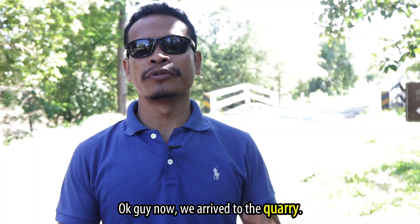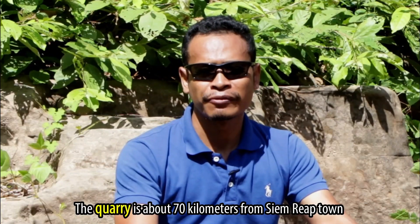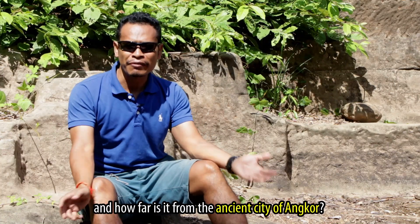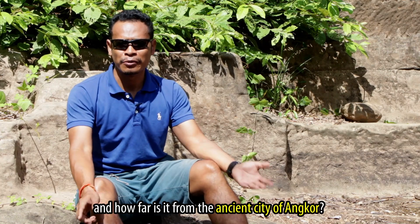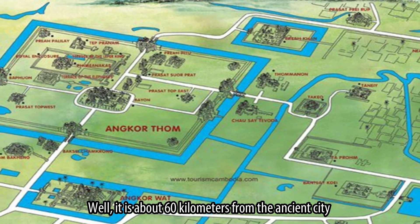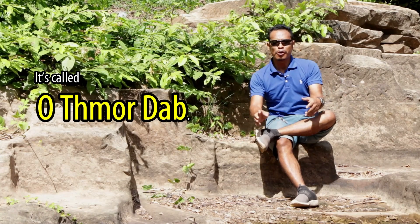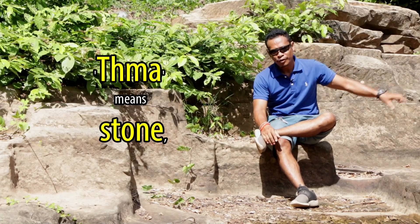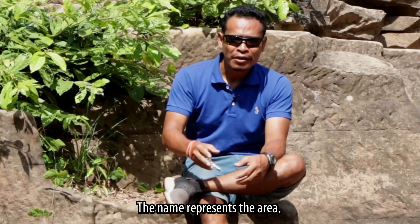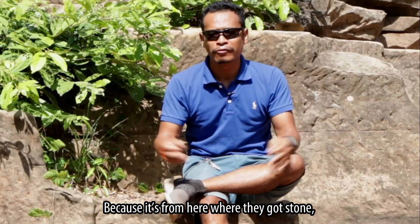We arrived at the quarry. The quarry is about 70 kilometers from Siem Reap town, which is about 43 miles. How far is it from the ancient city of Angkor? It's about 60 kilometers from the ancient city, which is about 40 miles. It's called O Tma Dap — O means river, Tma means stone, and Dap means cutting or chiseling. The name represents the area because it is from here that they had to get stone and cut the stone to build the temples.